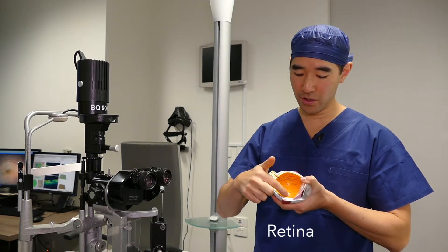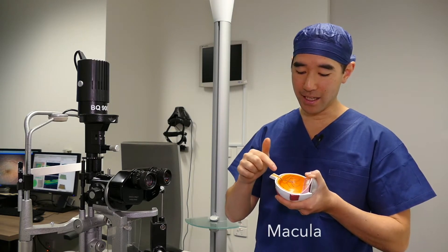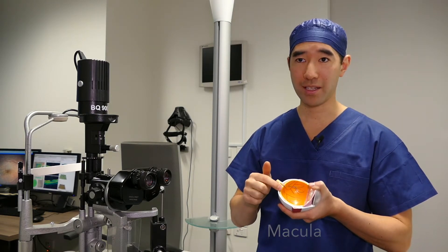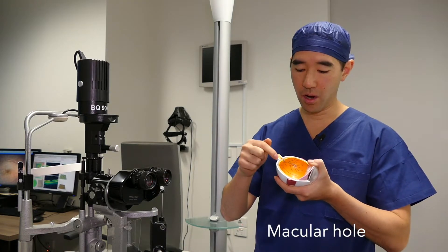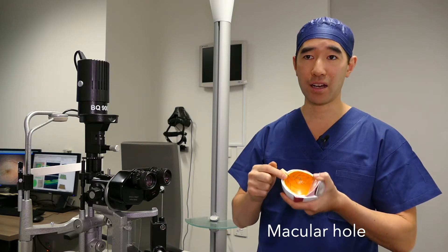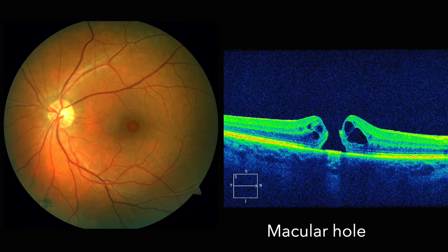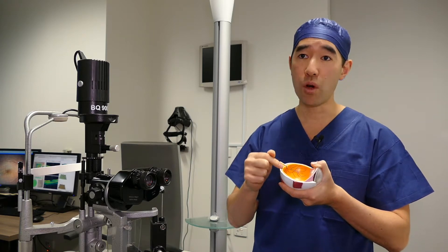The retina is the nerve tissue that lines the back of the eye, and the macula is the very center of the retina. A macular hole is a condition where a hole develops at the macula at the back of the eye. A macular hole is not the same condition as macular degeneration, even though both conditions affect the same point in the eye, namely the macula.